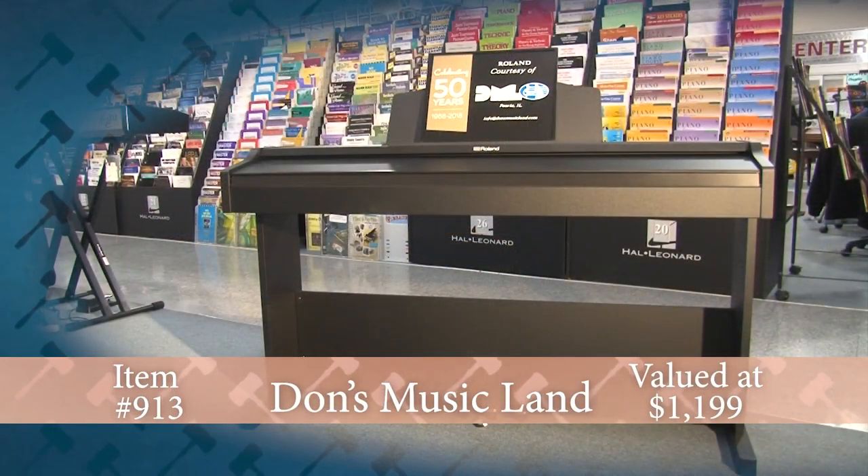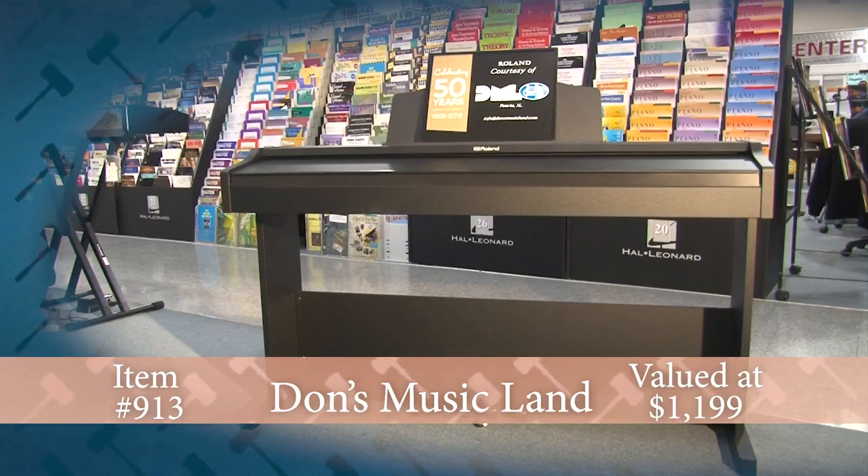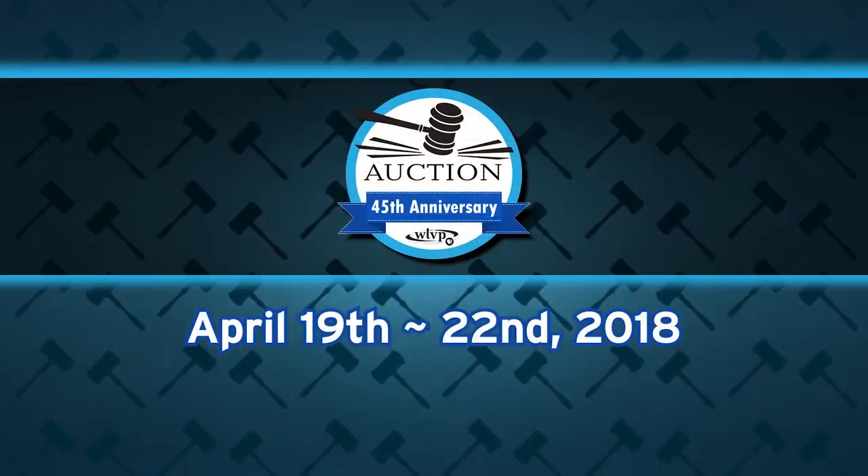Thank you to Don's Musicland in Peoria, celebrating 50 years, for this exceptional donation on the WTVP Auction Big Board.